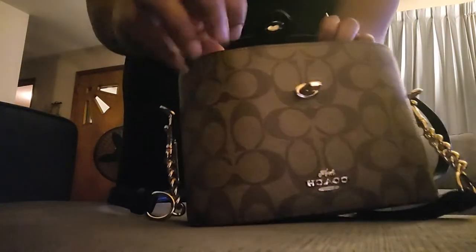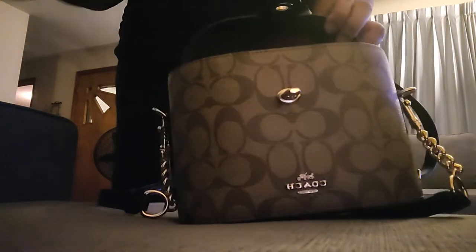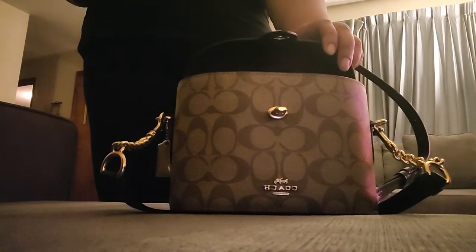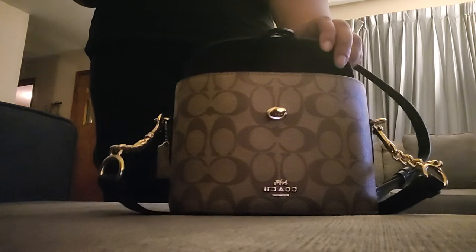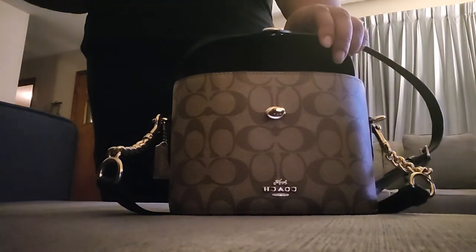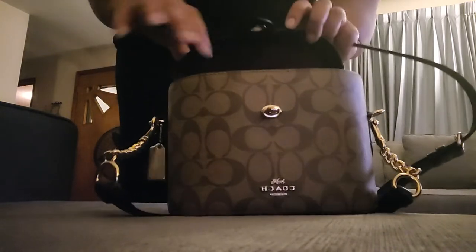This is what it looks like on the inside. Since it isn't that big on the inside, you really only have enough room for your phone, a wallet if you carry a wallet, hand sanitizer, and things of that nature.